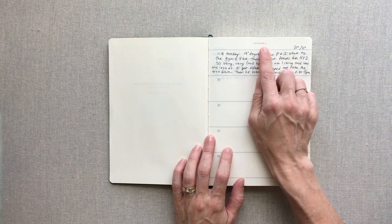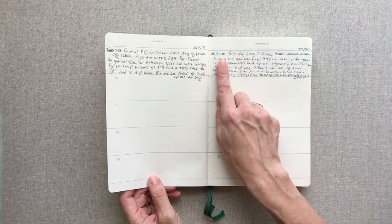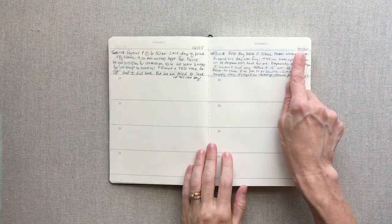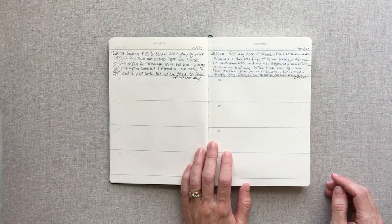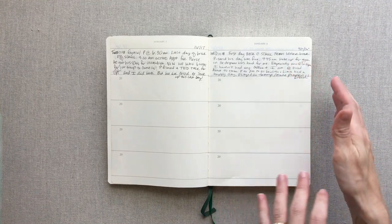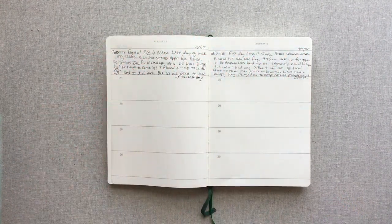Every single page has a date assigned but no year — January 1, 2, 3 — and you fill in the year yourself. There's no place for the day of the week, but I started filling that in before the year because I like to know. I also fill in the high and low temperatures each day. In Texas there can be a 20 to 30 degree fluctuation on the same day, so I thought it would be interesting to look back on.